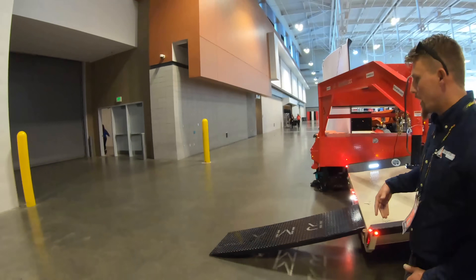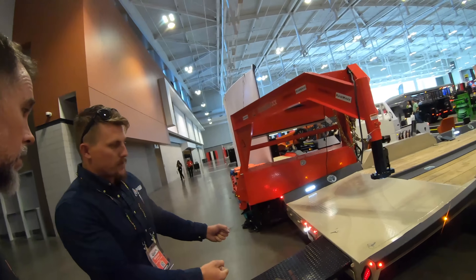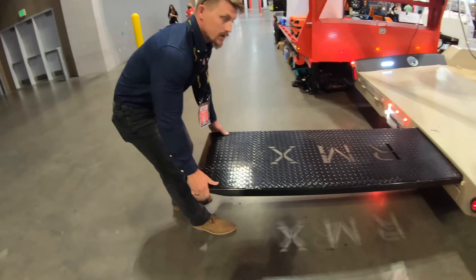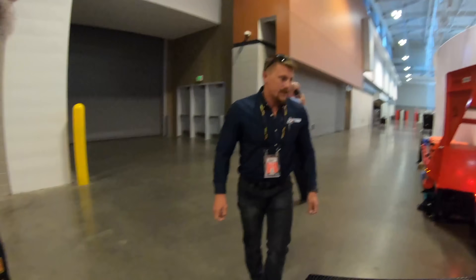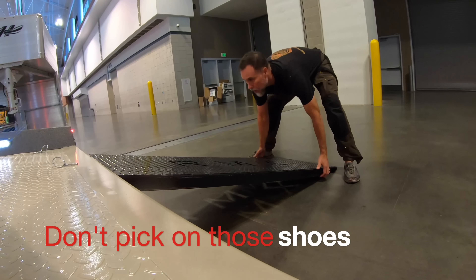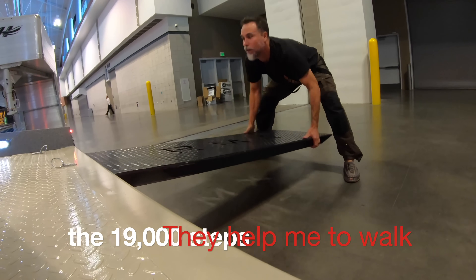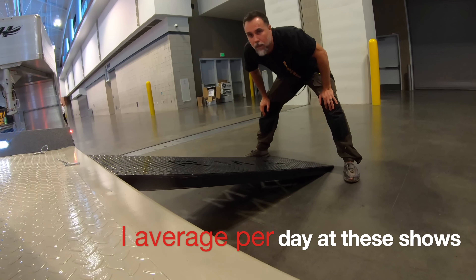Instead of normal ramps that you slide out, lift, and hook onto the trailer, this one has ramps with built-in stops — when you slide them out they hit the stop and you just drop them, and you're good to go. The host demonstrates and confirms: built-in stops. Nice.